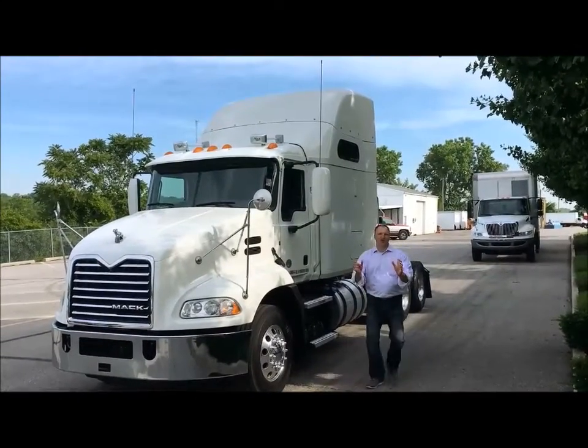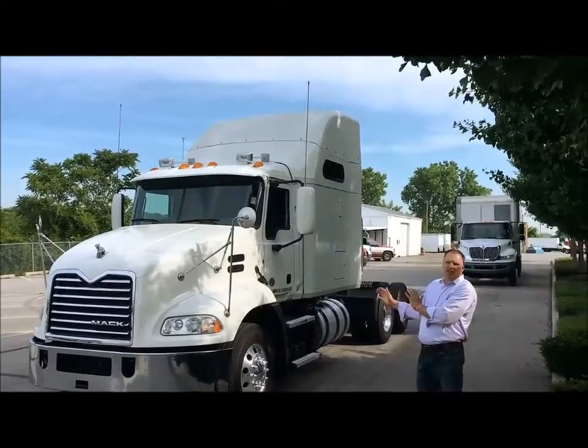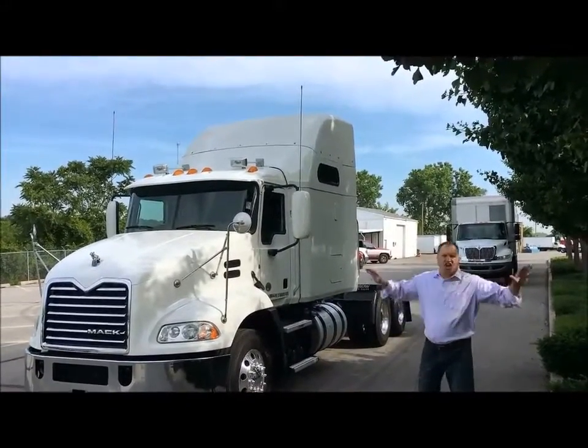I'm going to talk to you today about the official truck of NASCAR, the 2012 Mack Pinnacle with a 70-inch integrated sleeper. This thing has a ton of features.